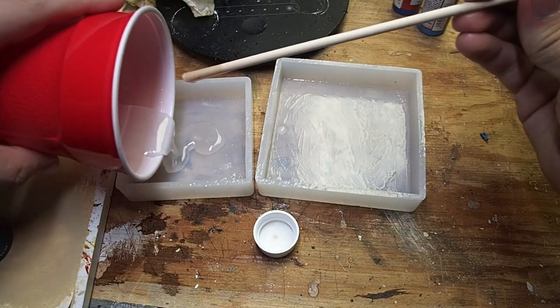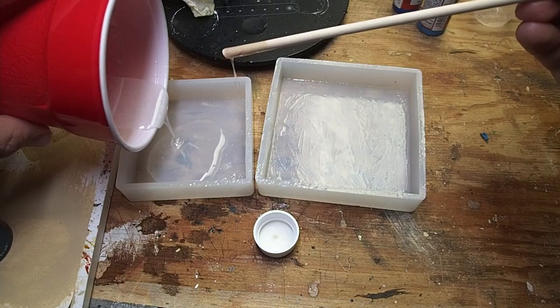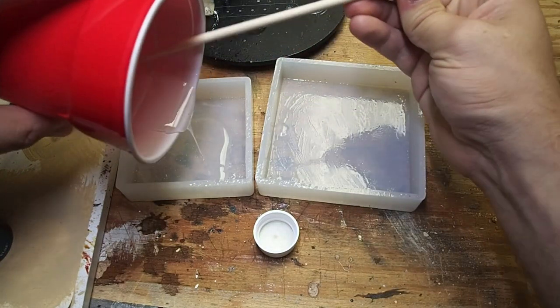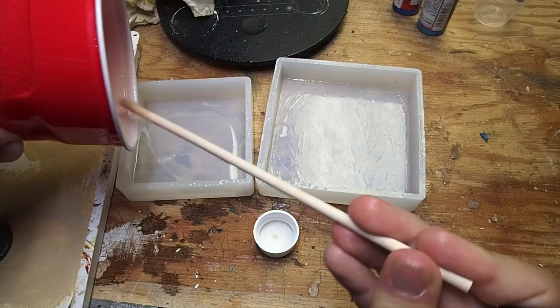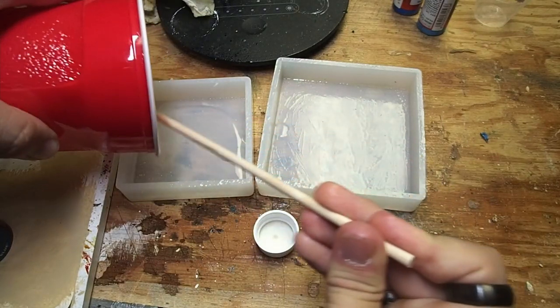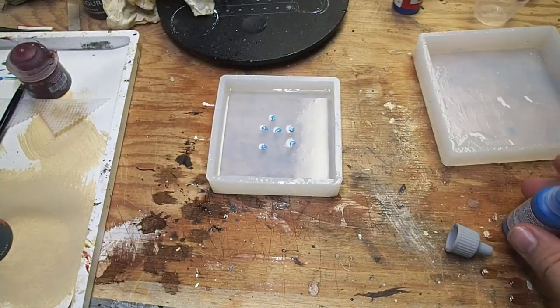If you pour the resin too quickly, air bubbles may start to form. It's okay if we get one or two because we're doing an underwater setup — there are bubbles underwater. But we don't want too many bubbles so that it starts to look unnatural. Take your time and let the resin just flow out of your mixing container and into the mold. I came up a little short here, so I had to mix up just a little bit more to make sure I filled it out.